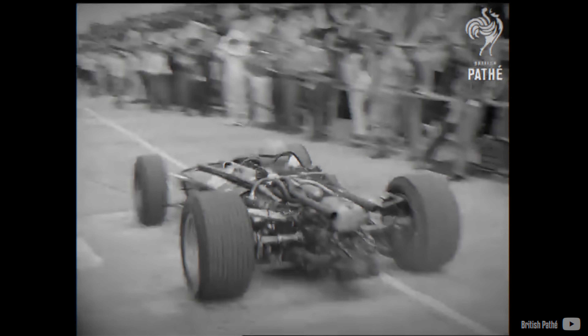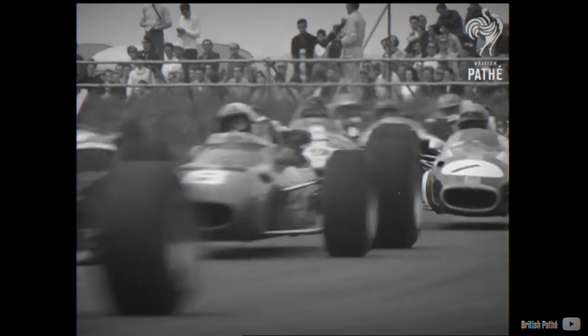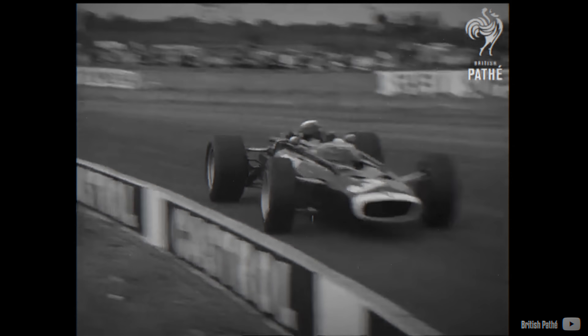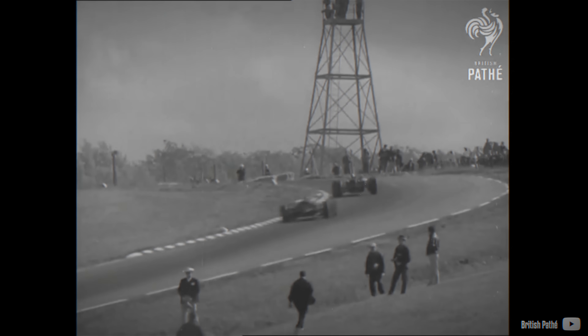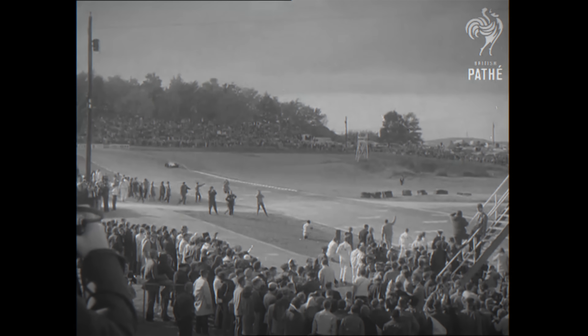Regrettably for BRM, the second attempt at a 16-cylinder engine has gone down in history as one of the most complex and worst engines in Formula 1. While the H16 produced an angry and potent soundtrack, it failed to live up to the hype it generated, ultimately falling short of expectations.